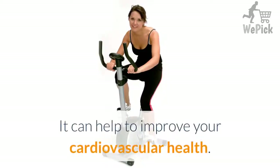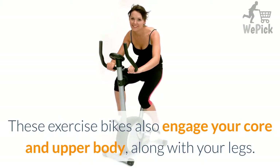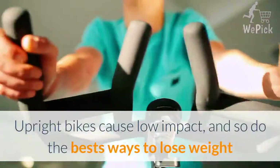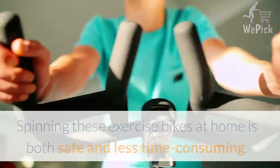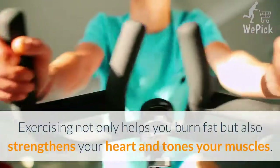They can help to improve your cardiovascular health. These exercise bikes also engage your core and upper body, along with your legs. Upright bikes cause low impact, making them one of the best ways to lose weight without significant impact on your joints. Spinning these exercise bikes at home is both safe and less time consuming. Exercising not only helps you burn fat but also strengthens your heart and tones your muscles.